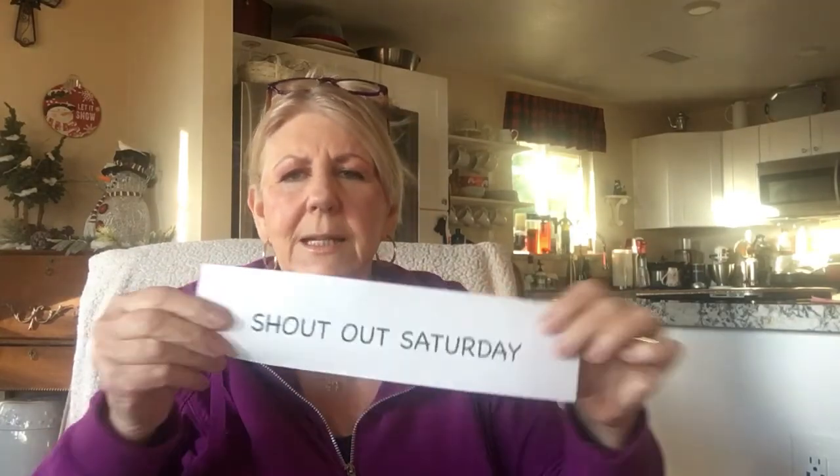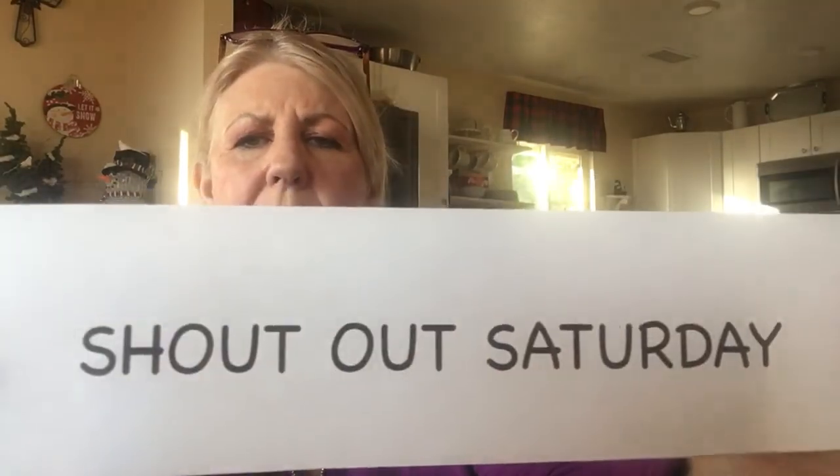Before we get into our actual tools for today, I started something about three weeks ago called Shout Out Saturday.